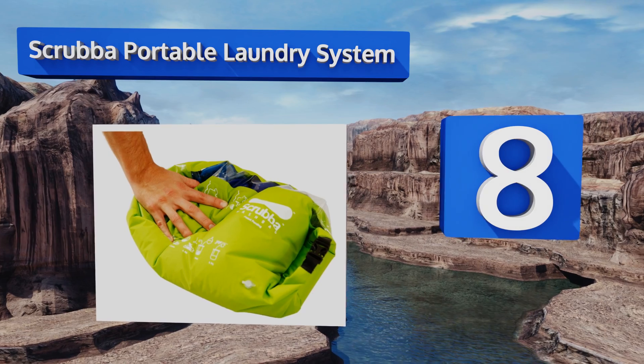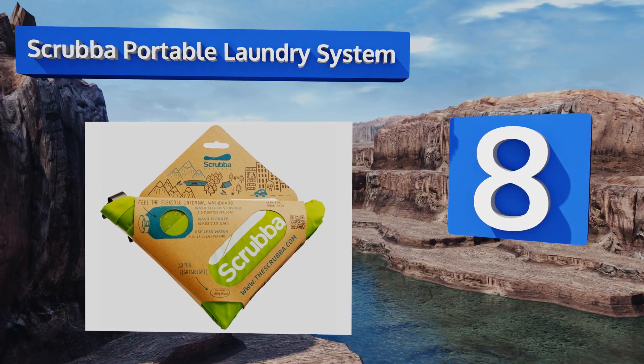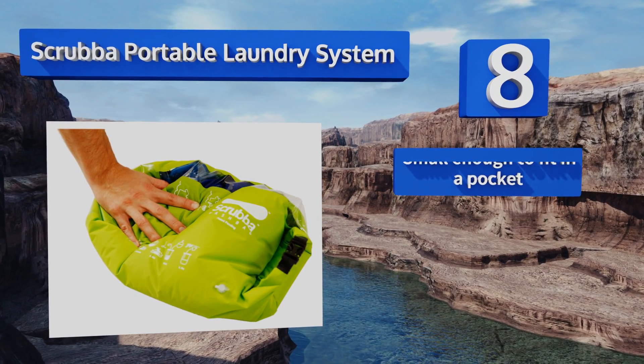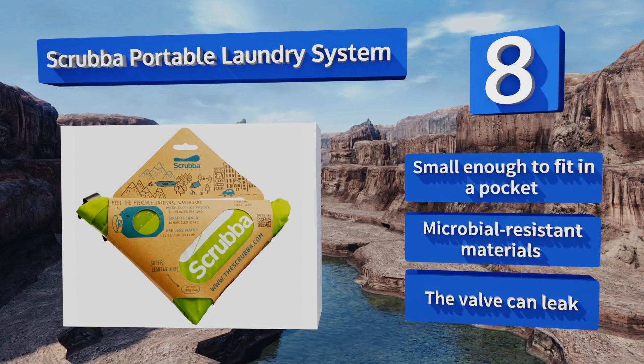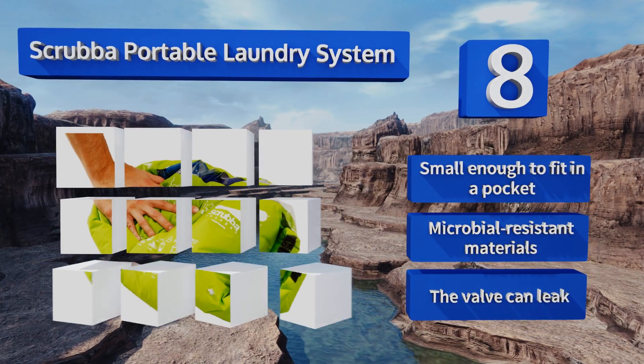Coming in at number eight on our list, opinions are divided when it comes to the Scrubba portable laundry system. Some find it a convenient alternative to sink washing, while others accuse it of being just one more gimmicky, overhyped travel item. On the plus side, it traps in bad smells from dirty clothing, it's small enough to fit in a pocket, and is made from microbial-resistant materials. However, the valve can leak.